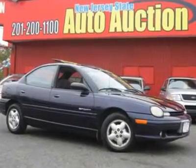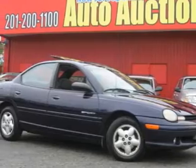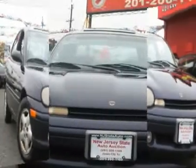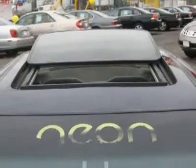This 1999 Dodge Neon four-door sport sedan features a 2.0L L4 SOHC 16-valve 4-cylinder gasoline engine. It is equipped with a 4-speed automatic transmission. The vehicle is Deep Cranberry Pro with an agate cloth interior.